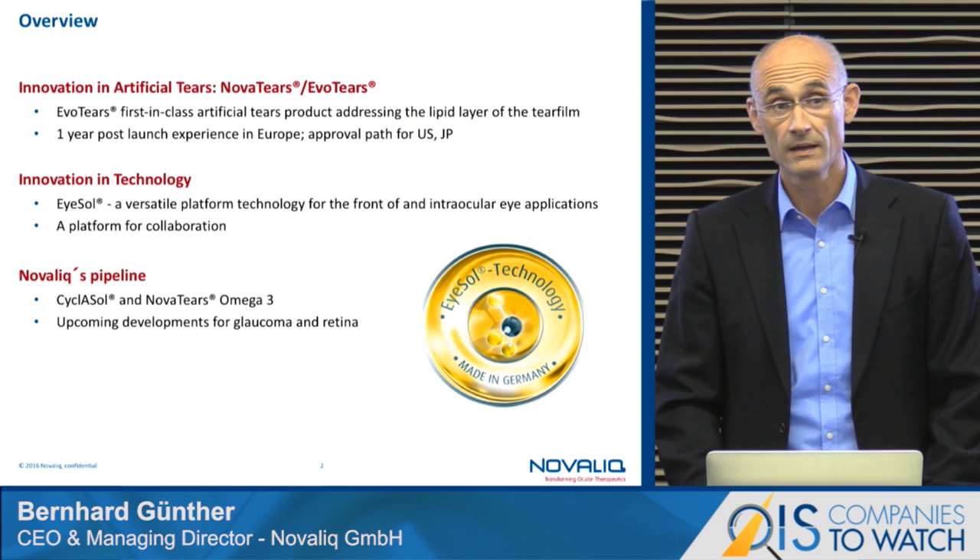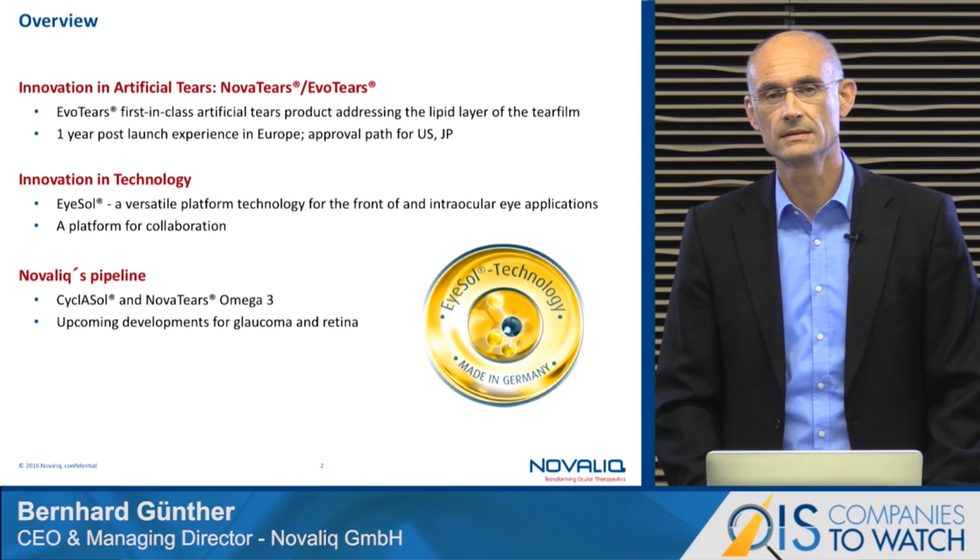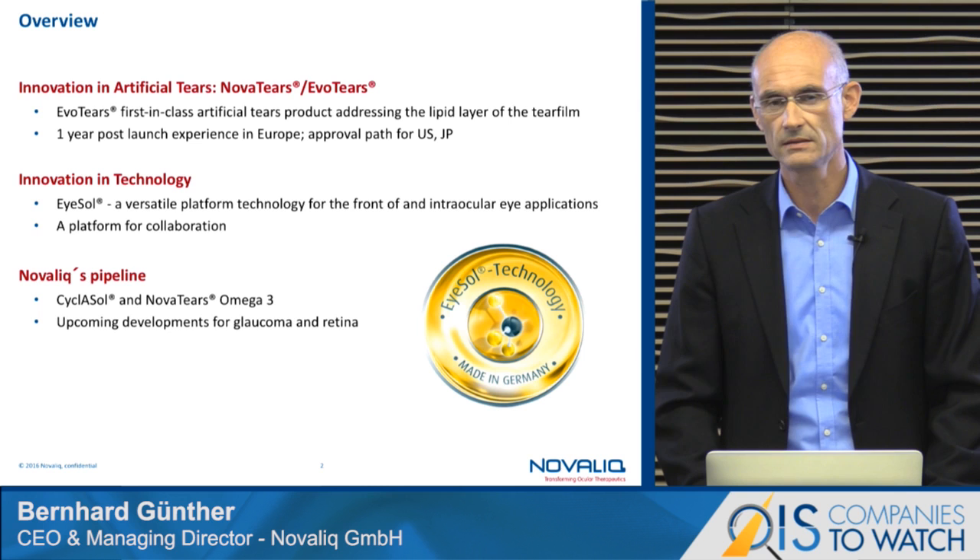In the last year, we have developed a really new and unique ocular drug delivery platform which we call ISOL technology. Based on this technology, we have brought exactly one year ago our first product into the European market. The name of this artificial eye drop is EvoTiers, and we are now exactly one year post-launch and I will come up with some data later on.